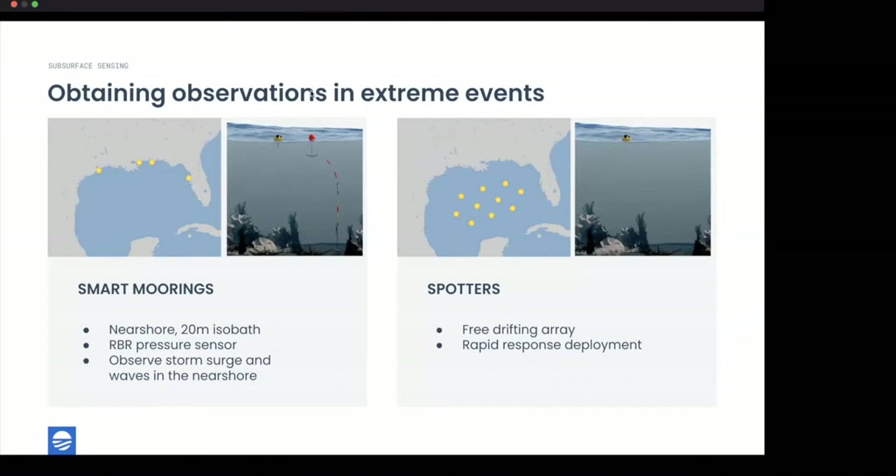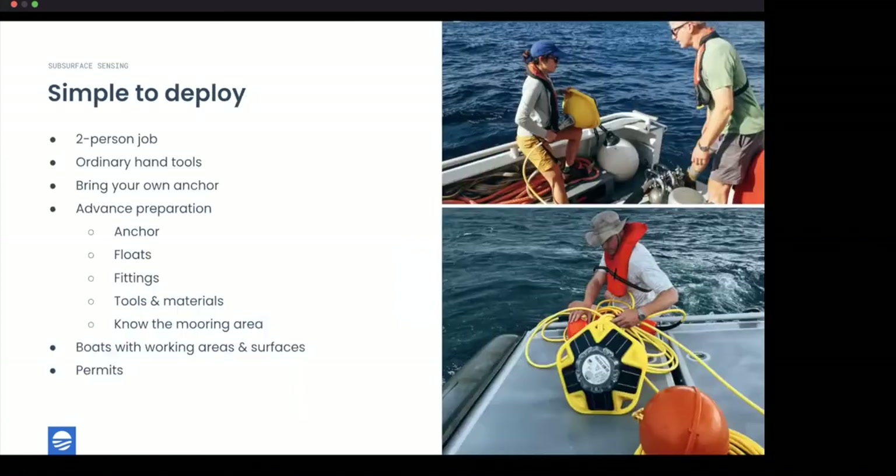On the right side of the project, we also deploy free-drifting Spotters in a rapid-response fashion during extreme events. These allow us to observe the barometric pressure drop associated with a hurricane, the increase in wave heights, and changes in surface temperature — which is essentially the fuel for hurricanes. All critical variables to observe.